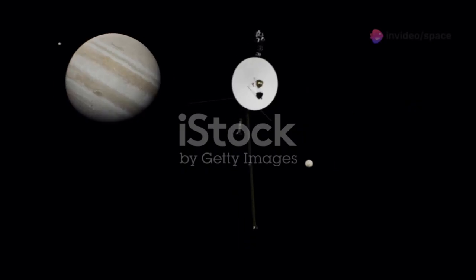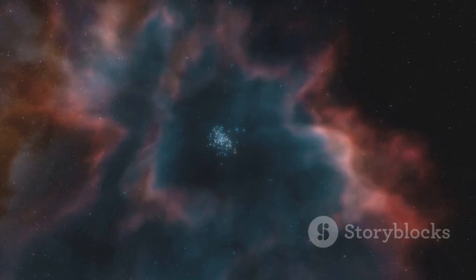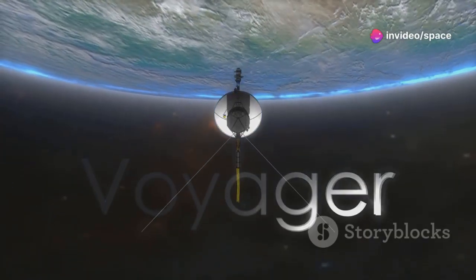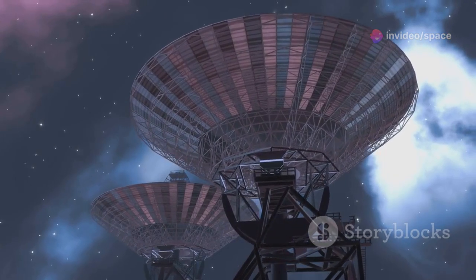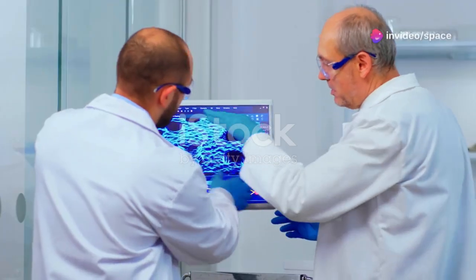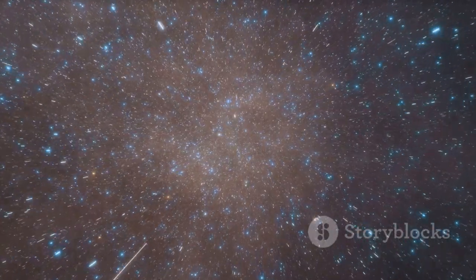Voyager 1's mission took a new turn in interstellar space, entering a realm few had imagined exploring. The spacecraft's instruments continued to function, sending back data from this uncharted territory. The interstellar medium is vast and mysterious, containing particles and radiation from distant stars. Voyager 1's data provides a glimpse into this unknown — it measures cosmic rays and magnetic fields. The spacecraft's signals now take over 21 hours to reach us, highlighting the immense scale of its mission. The data from interstellar space is invaluable, helping scientists understand the universe beyond our solar system.